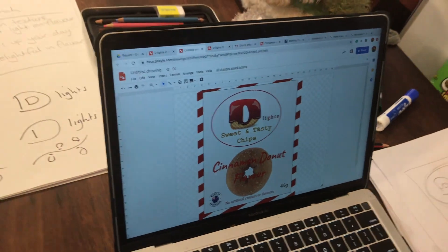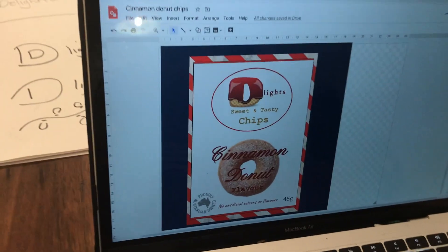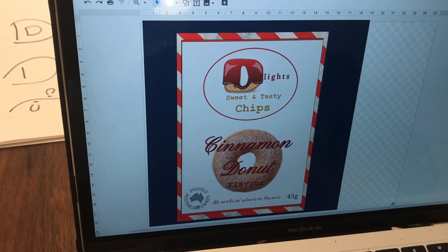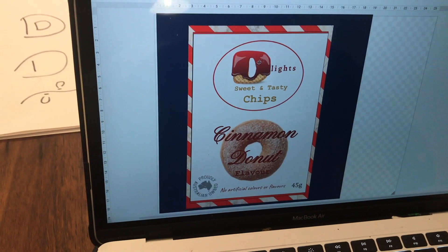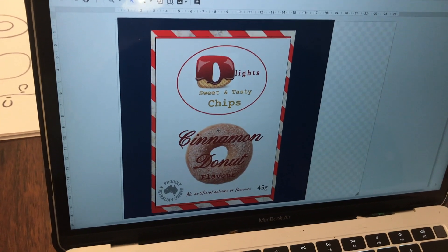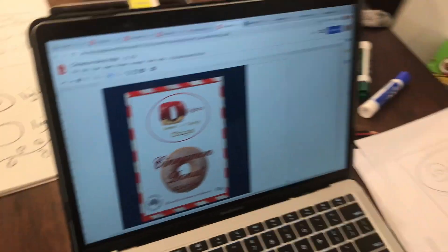Let me show you the one I did - cinnamon donut - there we go, have a look at that. That's my design. I spent more time on it yesterday. I've got 'Proudly Australian Owned,' 'No Artificial Colors or Flavors,' the weight, the flavor quite big, and my logo. If I did another packet for the same company, I'd just change the flavor - maybe 'Maple Syrup Pancake Flavor' - and everything else would stay the same.